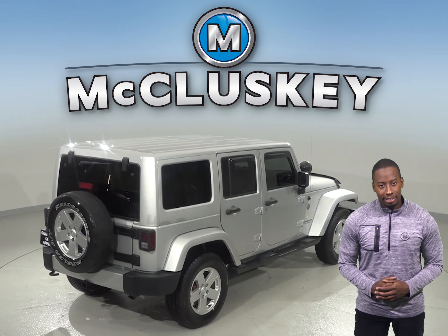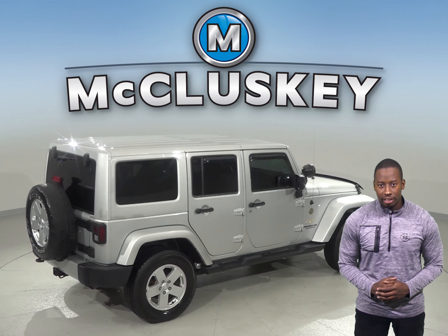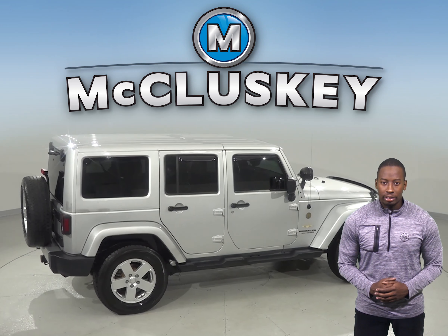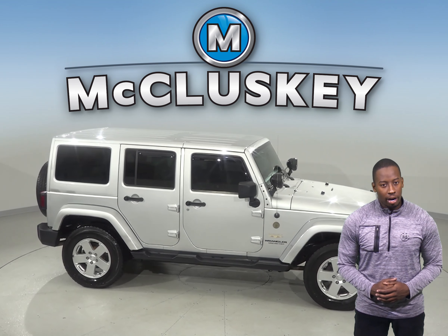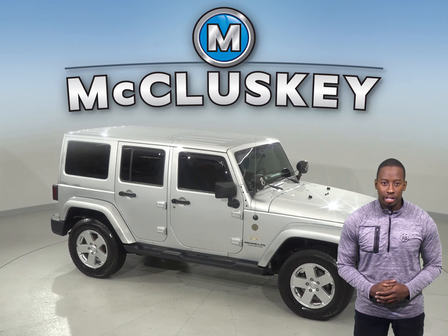There are also dual front impact airbags to maximize your safety. This vehicle has passed our extensive 172-point inspection and has a clean Carfax report. Try it before you buy it with our free 48-hour test drive.